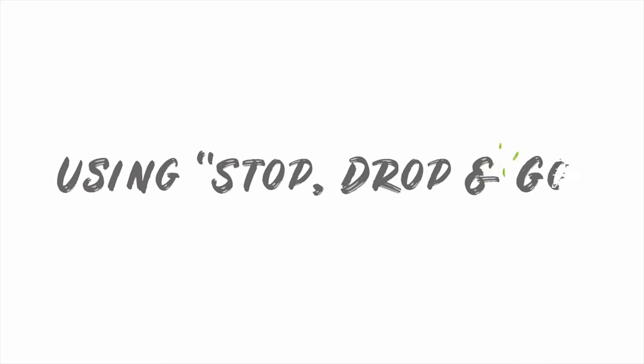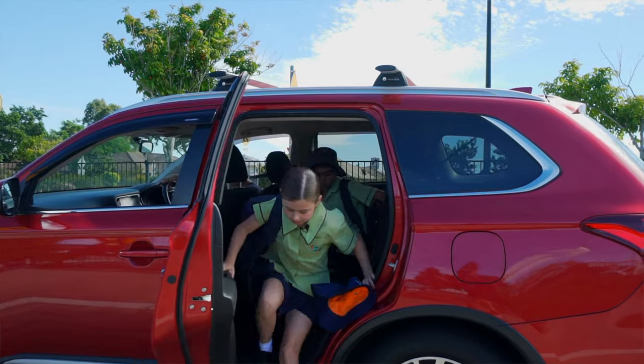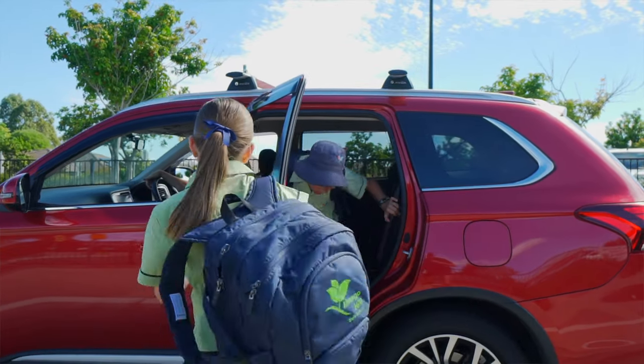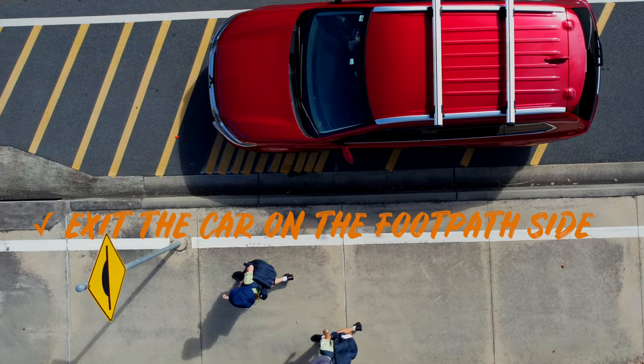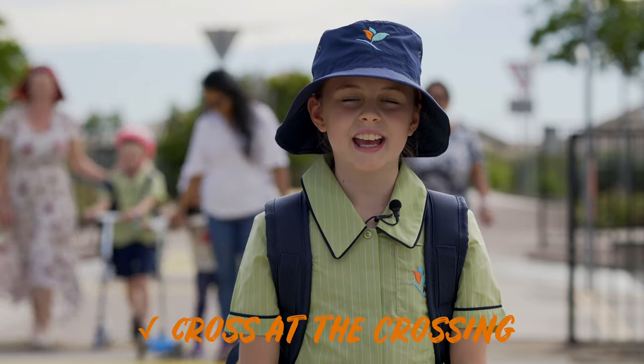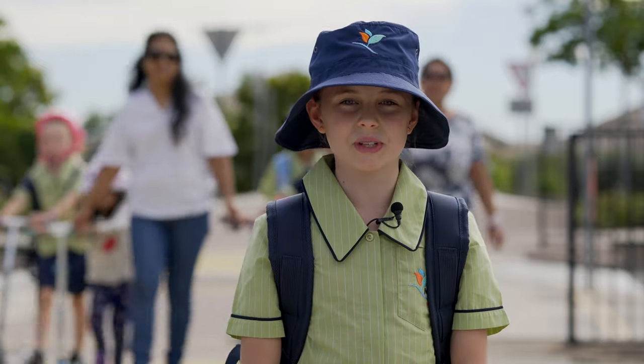Using the stop, drop and go in the morning. If you get dropped off at the stop, drop and go in the mornings, make sure you exit the car on the footpath side. Cross at the crossing and stand behind the line until the whistle blows.